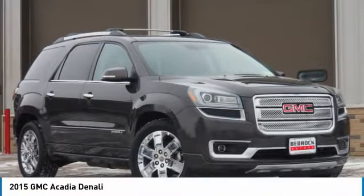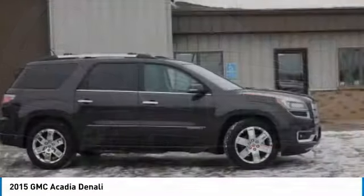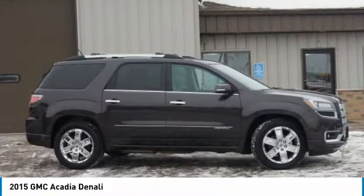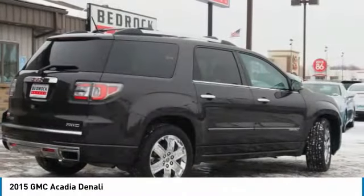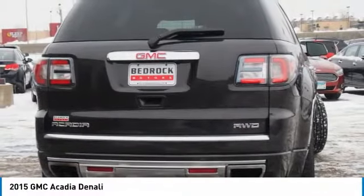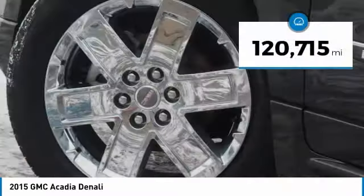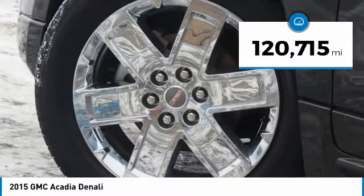The GMC Acadia has great capability coupled with exceptional safety, offering better highway fuel economy than any other 8-passenger SUV, advanced technology and thoughtful ergonomics. The Acadia is a premium utility that rejects compromise. This vehicle has less than 125,000 miles.